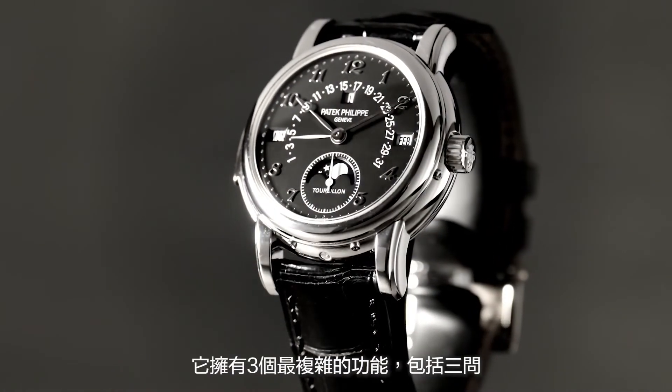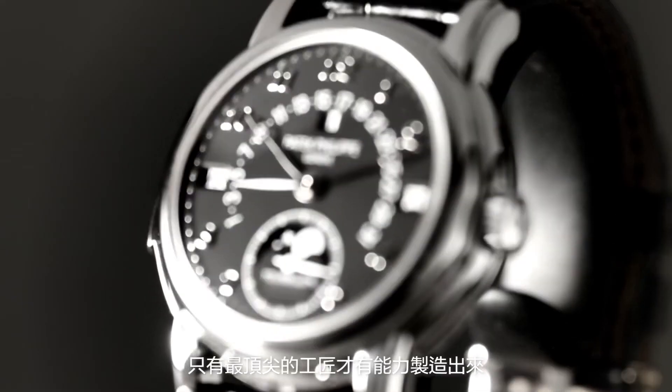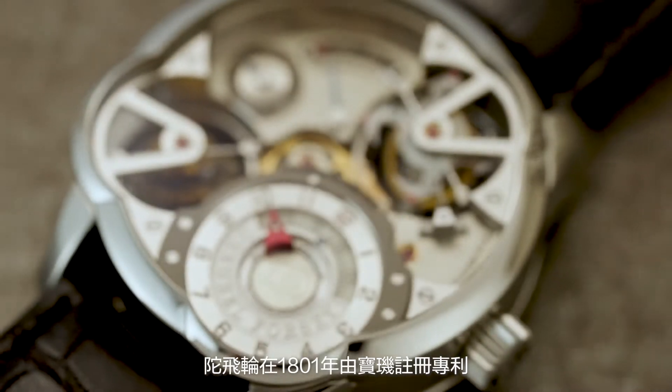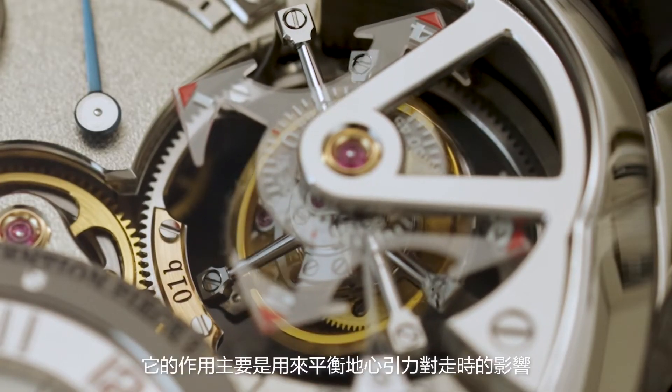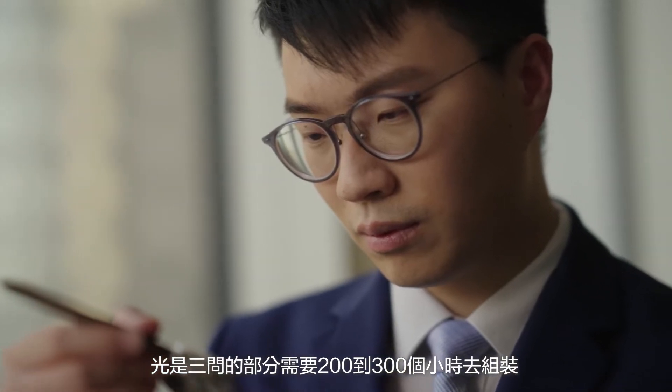Patek Philippe reference 5016 is a masterpiece among super-complicated timepieces, featuring three of the most complex functions: minute repeater, perpetual calendar, and tourbillon — which only the most skilled craftsmen can produce. The tourbillon was patented by Breguet in 1801 and is a very important invention in watchmaking history, designed to counteract the effect of gravity on timekeeping. The minute repeater section alone requires 200 to 300 hours to assemble, and every repeater must be personally listened to and approved by Patek Philippe's president.